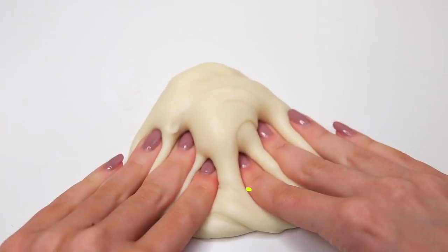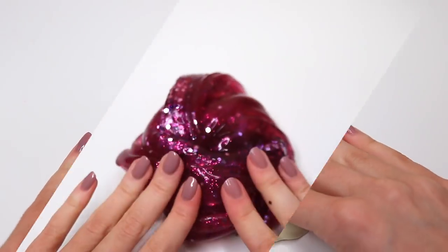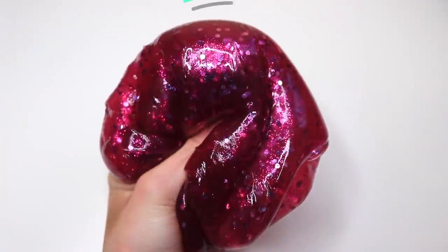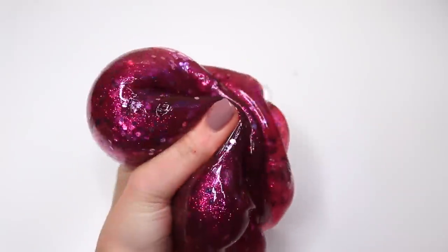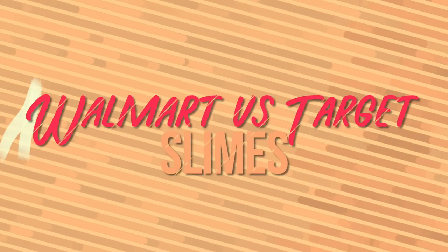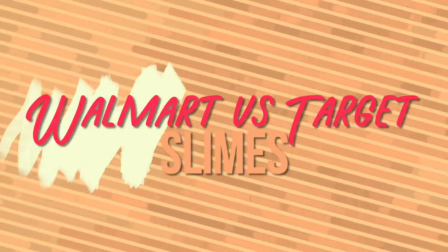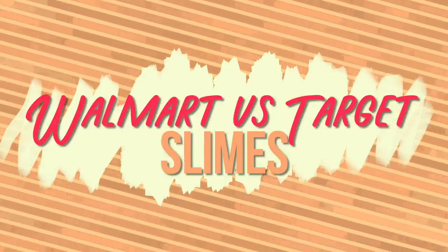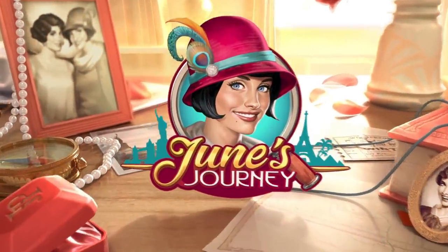Hey beautiful people, it's Courtney. Welcome back! Today I have a Walmart versus Target slime review. I've done one of these before — I'll link it down below in the description box if you didn't check out that one yet. Please make sure to click that subscribe button if you aren't already, and let's get started.